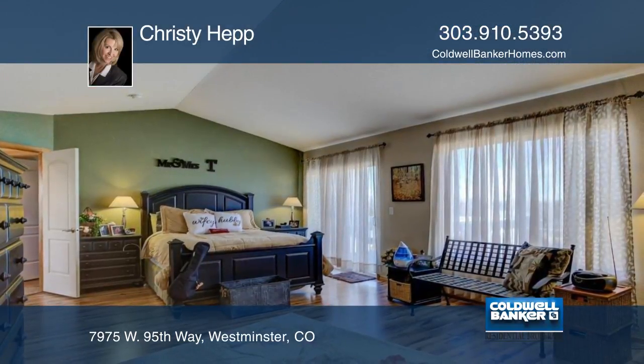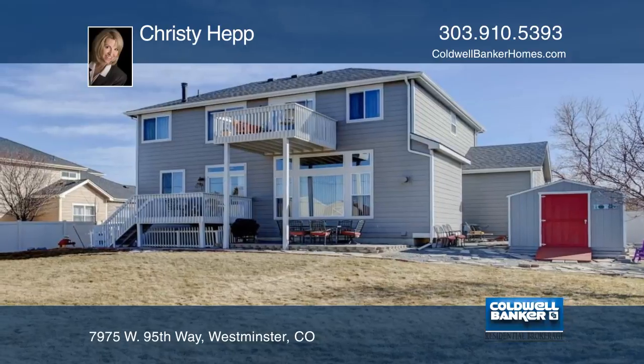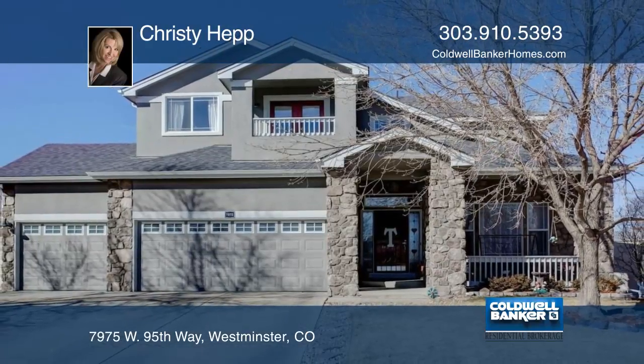Gleaming hardwood floors, newer carpet and roof are just some of the updates this home has. Don't wait to see this one — it will go fast. Call Christy Hepp for a tour.